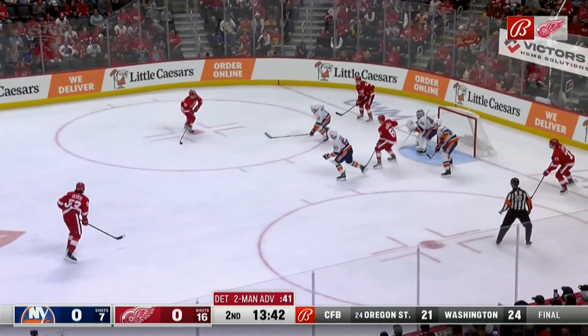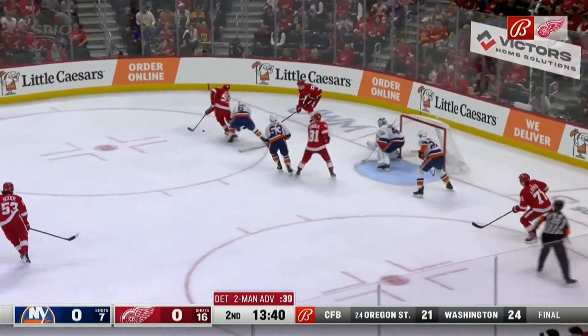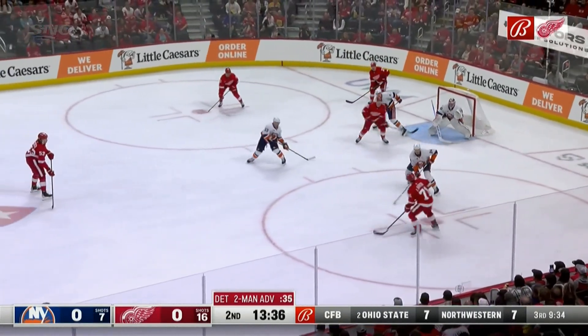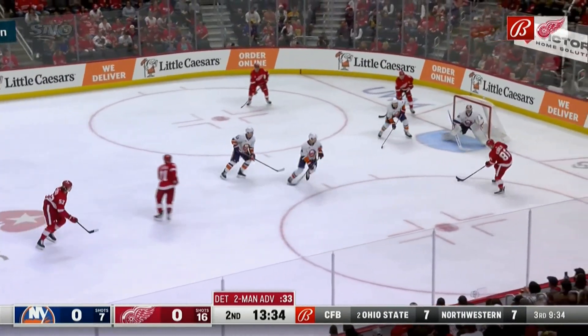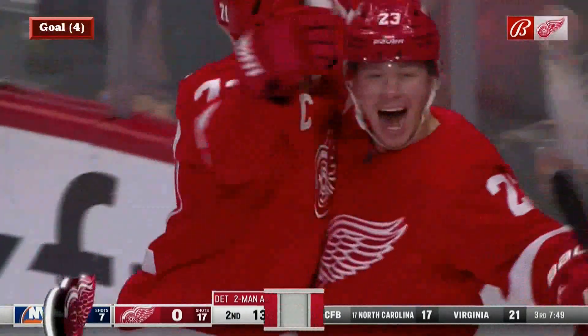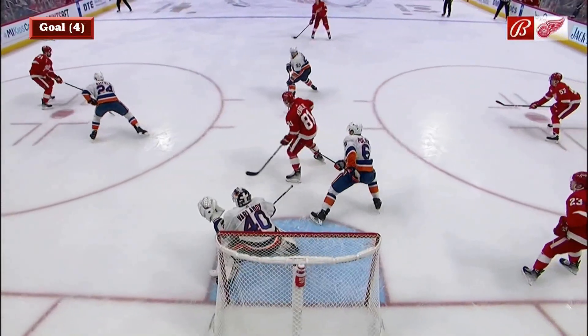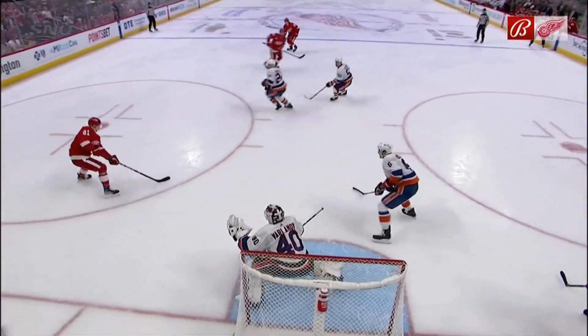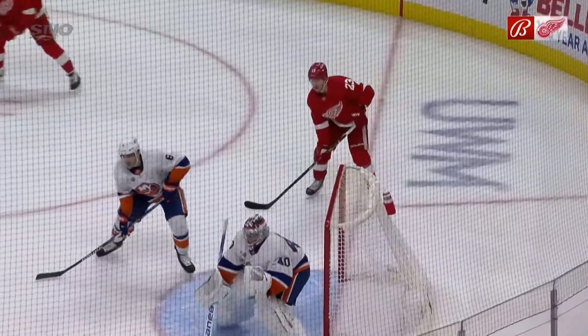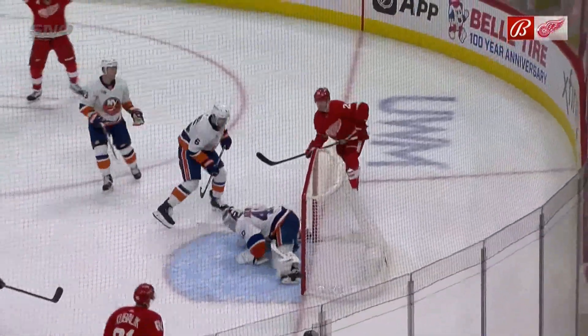Down low, Raymond, for Perron, takes the shot. Save. Five on three — Kubelik, across Raymond, scores! His fourth of the season on the power play. Red Wings in the lead 1-0, still on the power play.